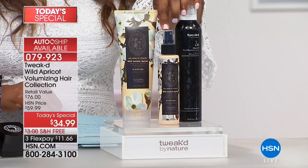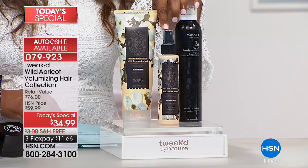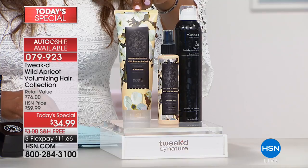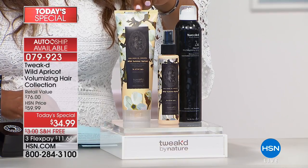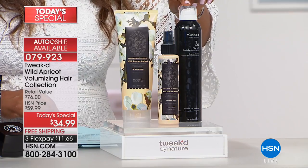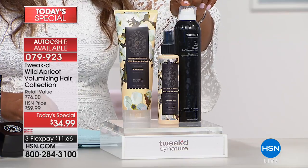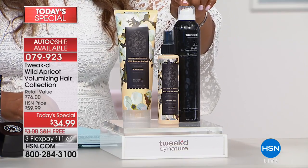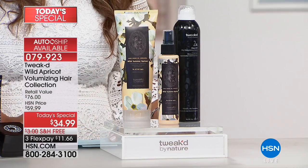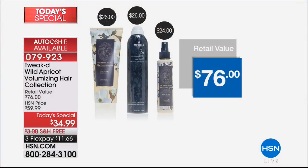We're giving you the full size of our incredible Wild Summer Apricot Revitalizing Hair Mist, along with the Wild Summer Apricot Cleansing Hair Treatment — full size. You're also getting the 2XL Fiber Lift Dry Volumizing Spray with an incredible vanilla bean scent. Our Today's Special price is $34.99 with free shipping and handling — three credit card payments of $11.66.